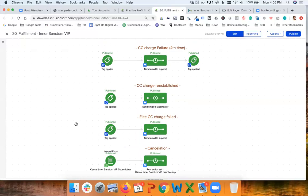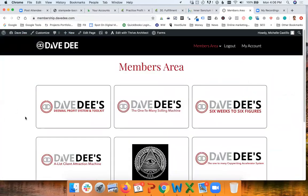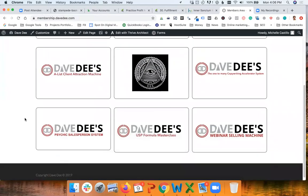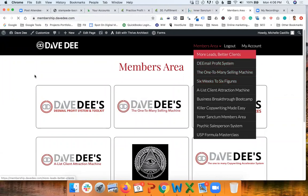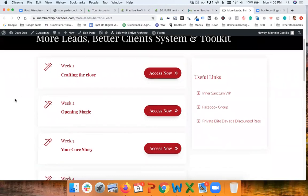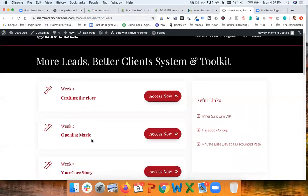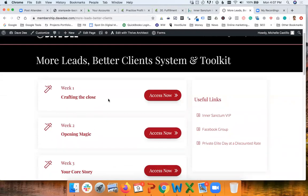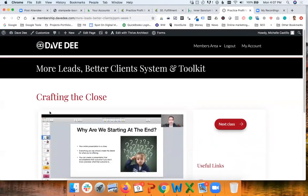I would like to show you one more program available on this website, to give an idea of what happens when you have an online program that is not a membership website. This is an eight-week program — people sign up and every week they get access to new content. From an organization point of view it is very similar: every week we have the video and some other resources. At the back end of every page there is a tag for every week.